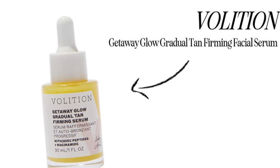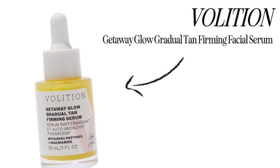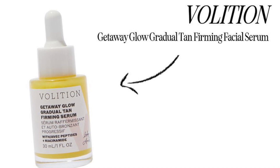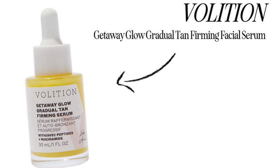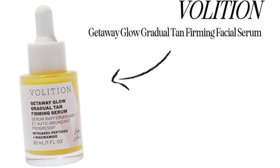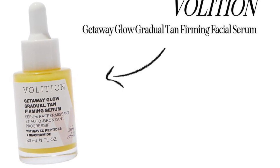Volition Getaway Glow Gradual Tan Firming Serum retails for $46. Self-tanning 101: don't forget about your face. This specially formulated facial serum is here to make sure that doesn't happen. It gradually builds a gorgeous, natural-looking tan — but that's not all. It's formulated with peptides to improve skin's firmness, niacinamide to balance and control oil, and hyaluronic acid to smooth the appearance of fine lines and wrinkles. When we call this a do-it-all product, we really mean it.